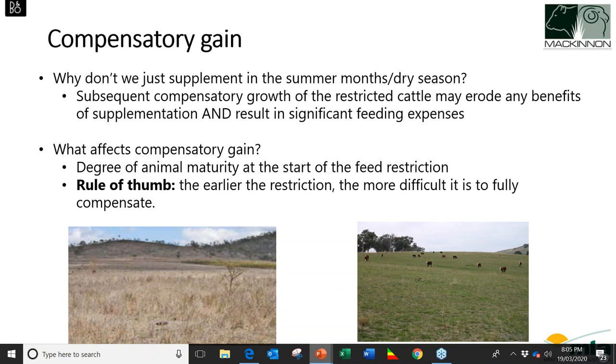What affects compensatory gain? It's hard to measure, but generally the degree of animal maturity at the start of feed restriction is a big factor. The older the animal when the feed-limiting period comes in, the faster the rate of compensatory gain. An animal that had a feed restriction prior to weaning takes a lot longer to respond than an animal that had a feed restriction four months after weaning. As a rule of thumb: the earlier the restriction, the more difficult it is for the animal to fully compensate.